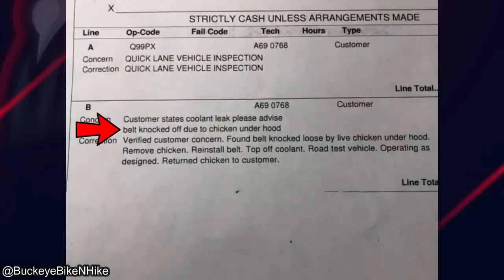The mechanic was pretty surprised to find a chicken under the hood of this vehicle when it came in for a coolant service.